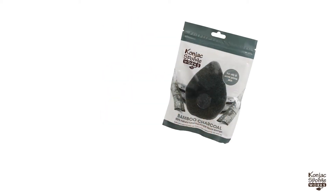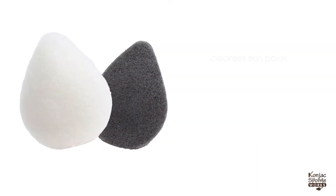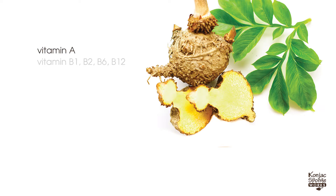Introducing Cognac SpongeWorks Cognac Sponge, a beauty tool that gently cleanses and exfoliates while restoring the skin's natural vitamins and minerals.